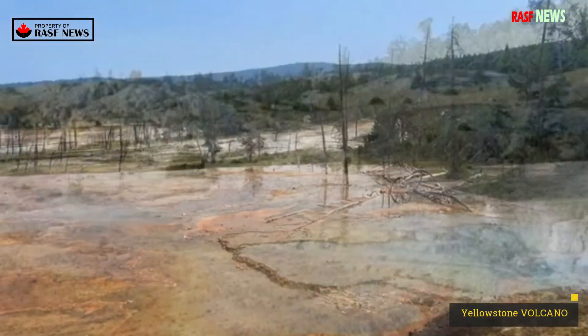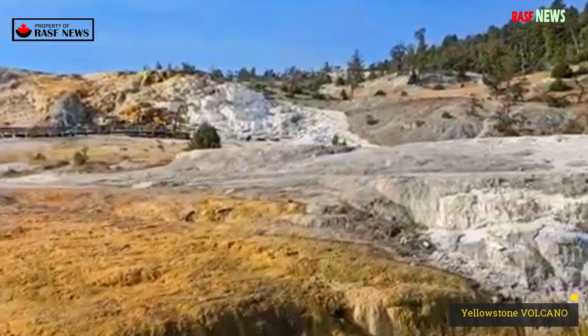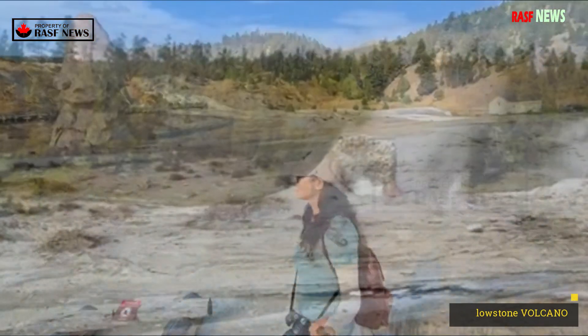Mary Bay is the largest of these, and at 1.5 miles wide, it is the largest hydrothermal explosion crater in the world.